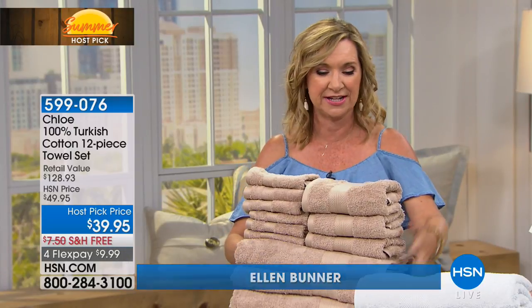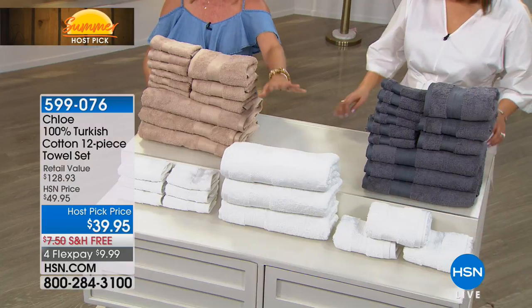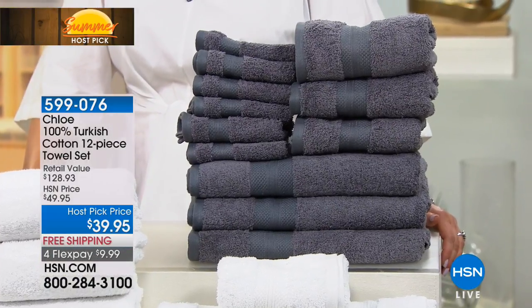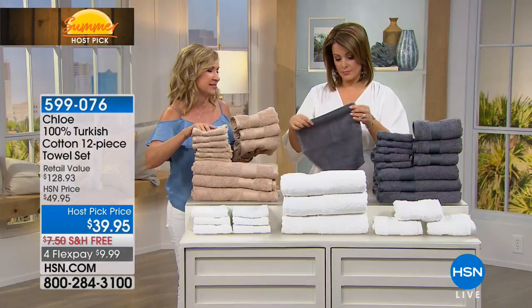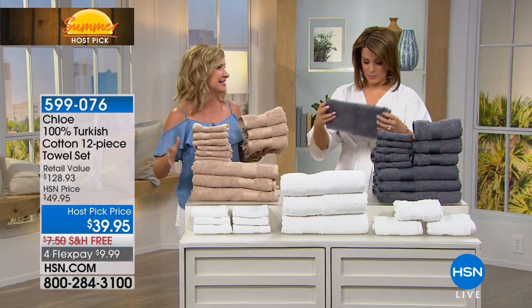These are 100% Turkish. We have three basic colors: the beige right here, the white — which I love for that spa classic experience — and then the charcoal gray. Twelve pieces: you're getting three hand towels, six washcloths, which I can never have enough of, and three oversized bath towels.